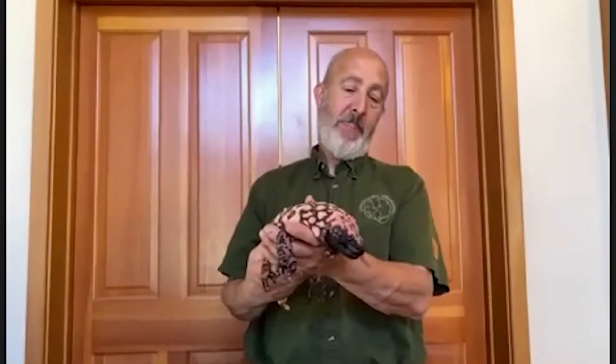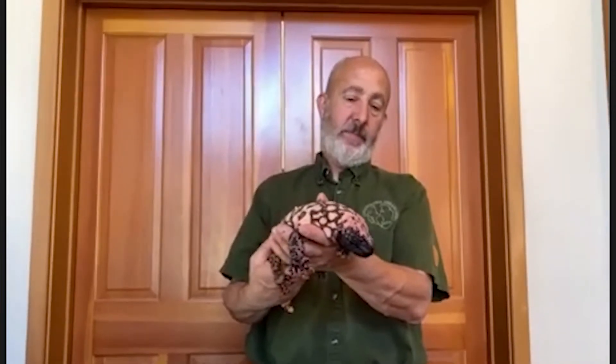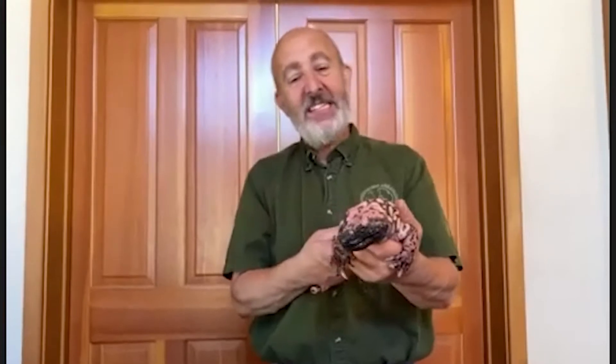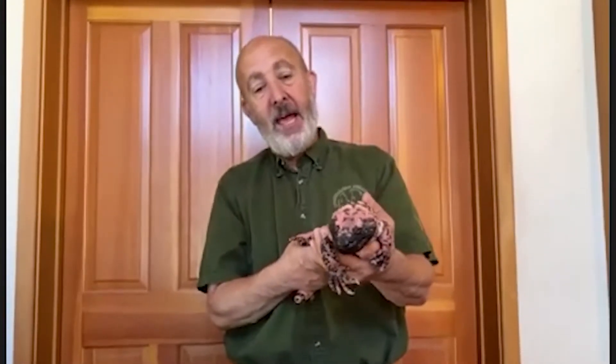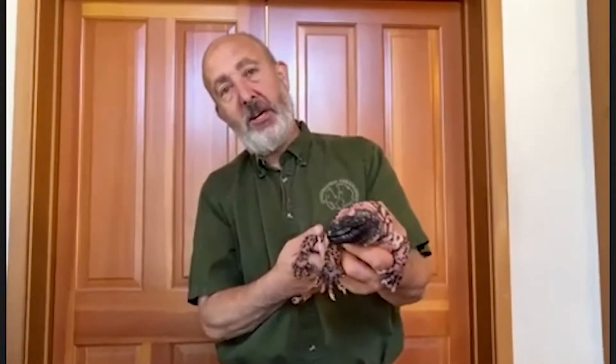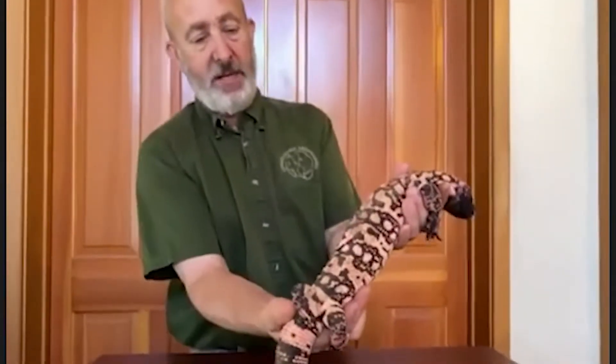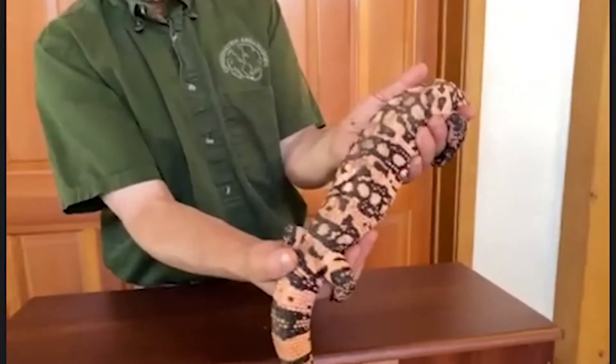Welcome to Washoe County Library's Wild Wednesdays. We have our friends here from Conservation Ambassadors featuring wildlife today. This is Gabe, and his animal is named Smog — Smog is a Gila monster. Some people call him the beaded lizard because of that beautiful skin. Isn't that amazing?